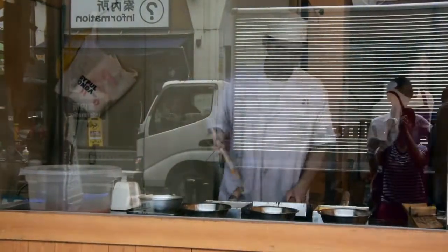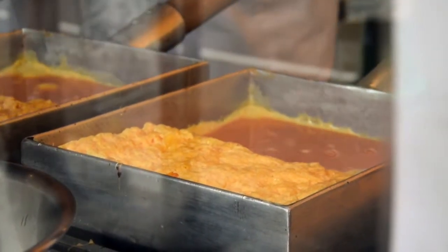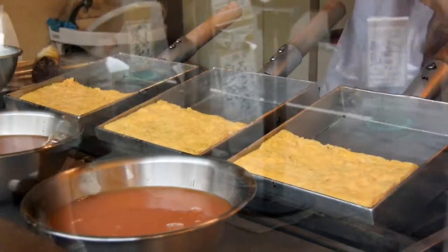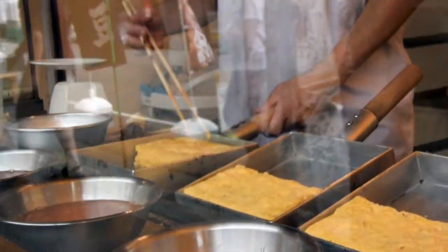Yamacho was a well-known place where they made tamagoyaki. I watched the chef make it and there were layers and layers and layers of eggs. It was beautiful, fluffy, and only 100 yen — less than a dollar. There was a long line but it was worth it.